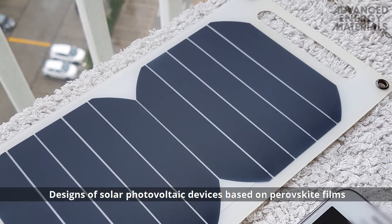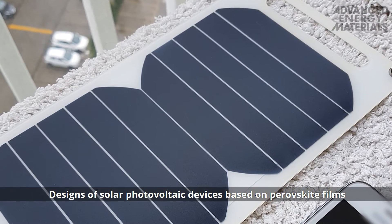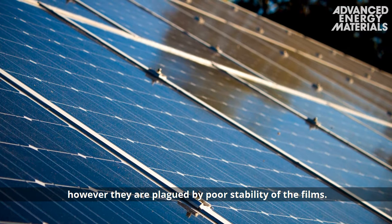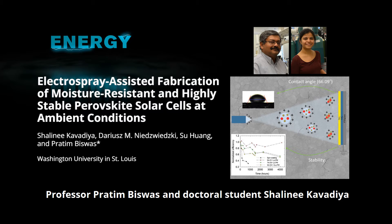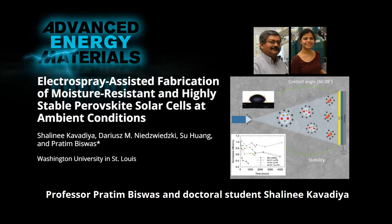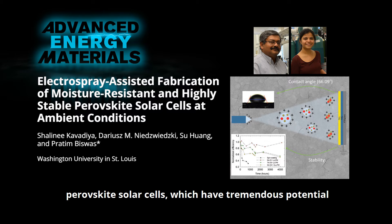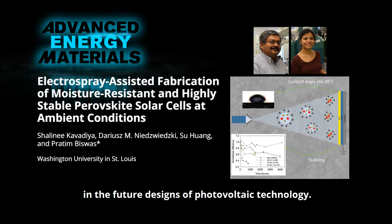Designs of solar photovoltaic devices based on perovskite films have been found to be promising; however, they are plagued by poor stability of the films. In a recent article in Advanced Energy Materials, Professor Pratim Biswas and doctoral student Shalini Kavadija from Washington University in St. Louis describe a novel technique to fabricate perovskite solar cells which have tremendous potential in the future designs of photovoltaic technology.